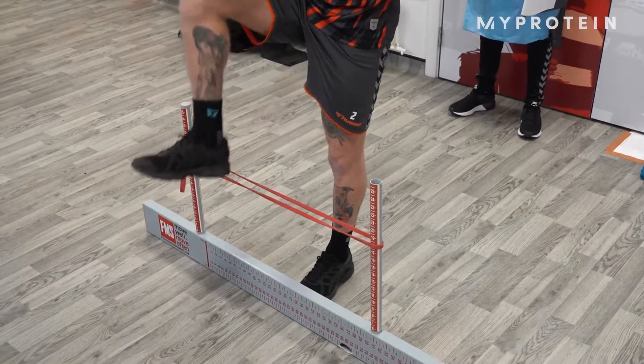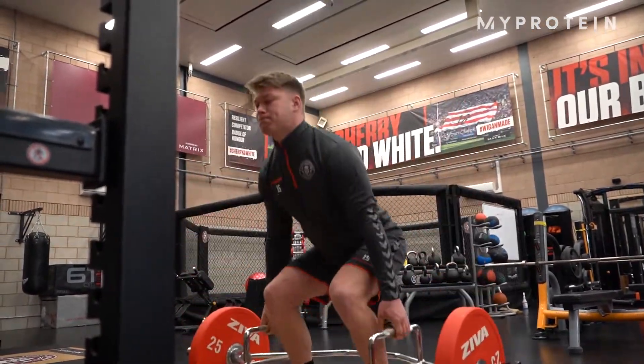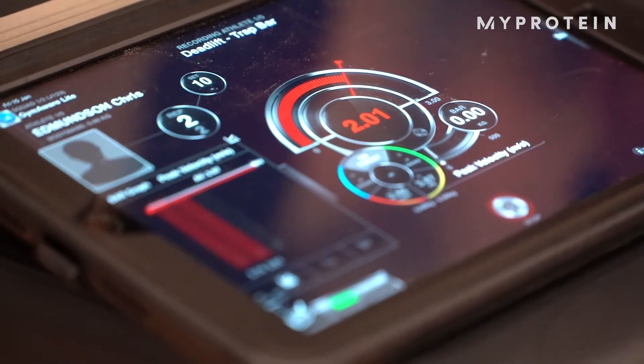The testing gives us a snapshot of where the players are at and allows us to individualise — to look at what the focus needs to be for each of those players throughout pre-season. It gives us that gauge of where they're at.